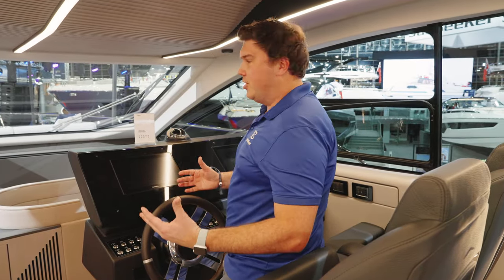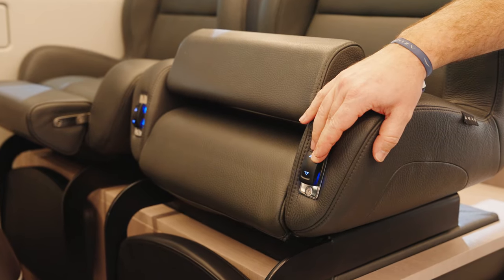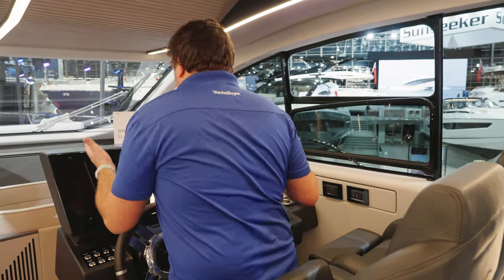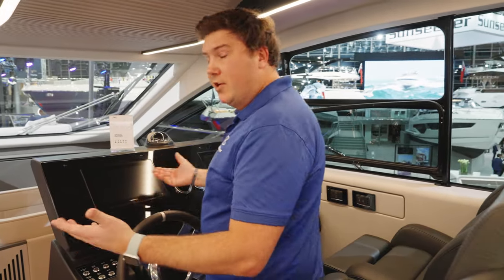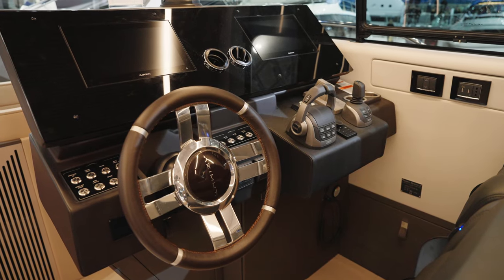It's a really engaging driving environment. The seats are fully adjustable, but I like that I can stand, see the bow, and have the throttles really close. I've got a fantastic all-round view. This is a really good alternative if the weather isn't good enough to drive upstairs.